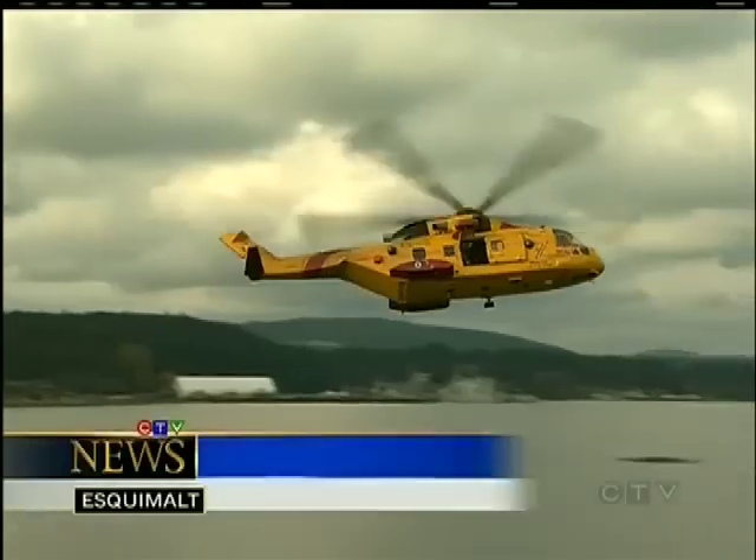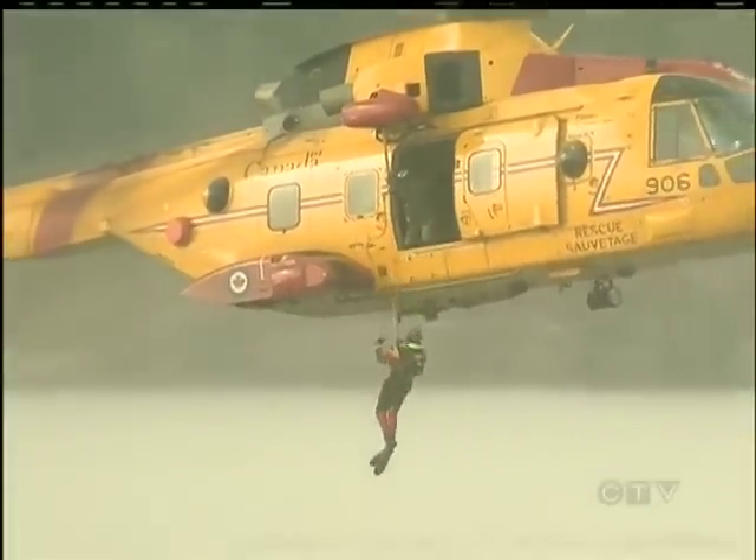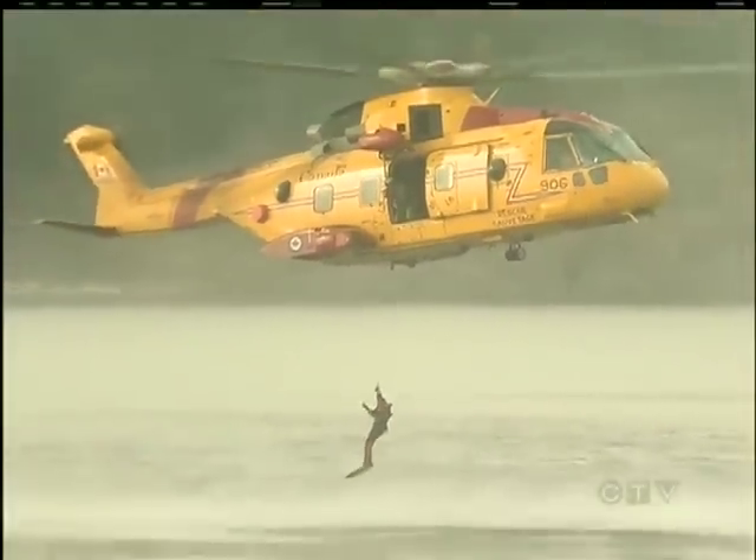Flying close to the water, a Cormorant crew from CFB Comox prepares for a rescue. It's a simulation, but it's taken very seriously. Everybody's going to have to have their game face on, everybody's going to have to be thinking properly. We're taking a large helicopter, lowering a person down to another distressed person, getting them under control and getting them back in the helicopter — and that is very rarely routine.